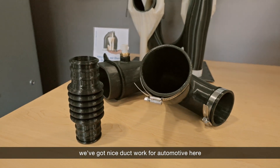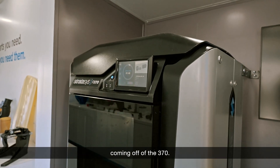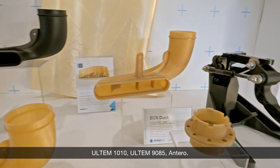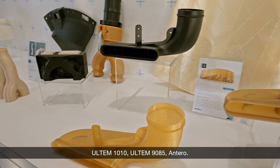We've got nice duct work for automotive here coming off of the 370. As we step over here, we've got carbon fiber parts, Ultem 1010, Ultem 9085, and Antero.